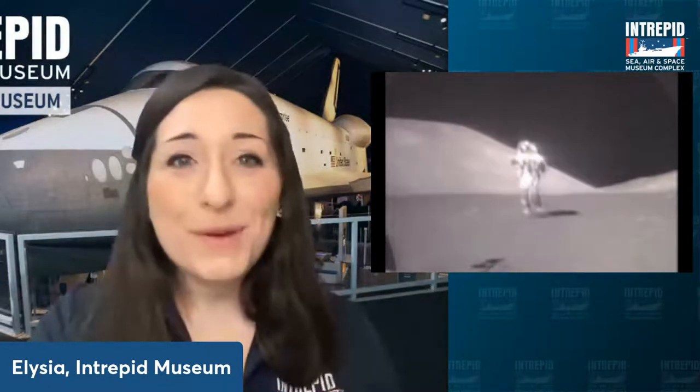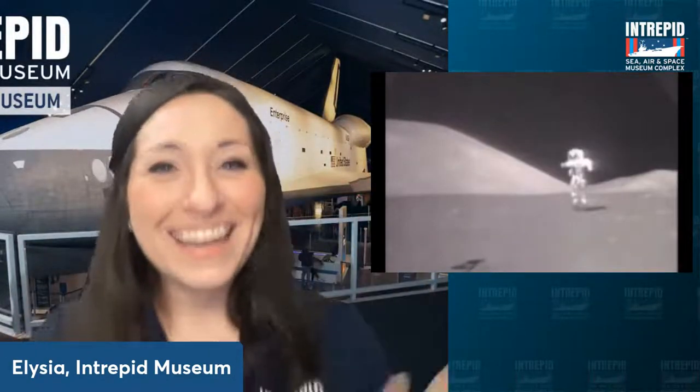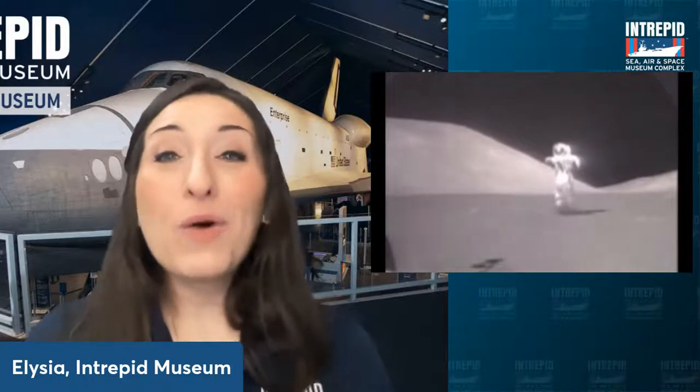If you've ever seen footage of astronauts on the moon, they seem to bounce a lot and take longer to come back down. That's because gravity is about one-sixth of what it is here on Earth, which is definitely going to affect your landing strategy as well. Scientists had to think really creatively, really innovate, and come up with something totally different.